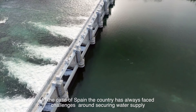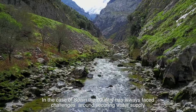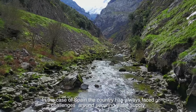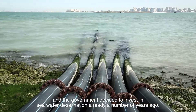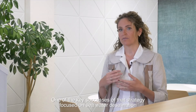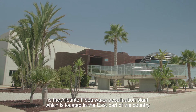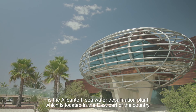In the case of Spain, the country has always faced challenges around securing water supply, and the government decided to invest in seawater desalination already a number of years ago. One of the key successes of that strategy focused on seawater desalination is the Alicante II seawater desalination plant, which is located in the eastern part of the country.